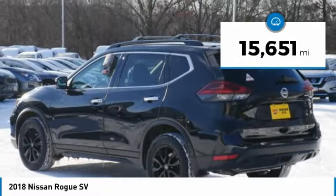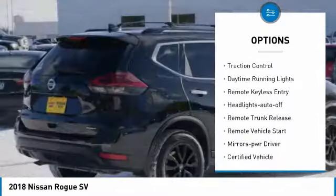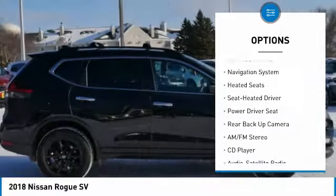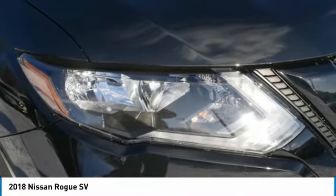Here are some of this vehicle's great options: all-wheel drive, heated side mirrors, power mirrors, traction control, daytime running lights, remote keyless entry, headlights auto off, remote trunk release, remote vehicle start, and mirror memory.